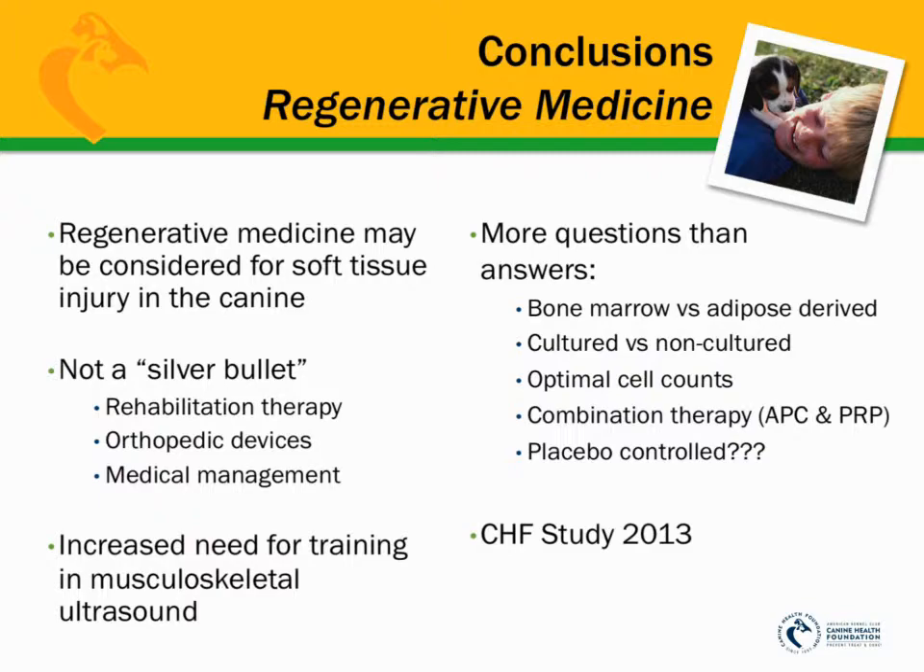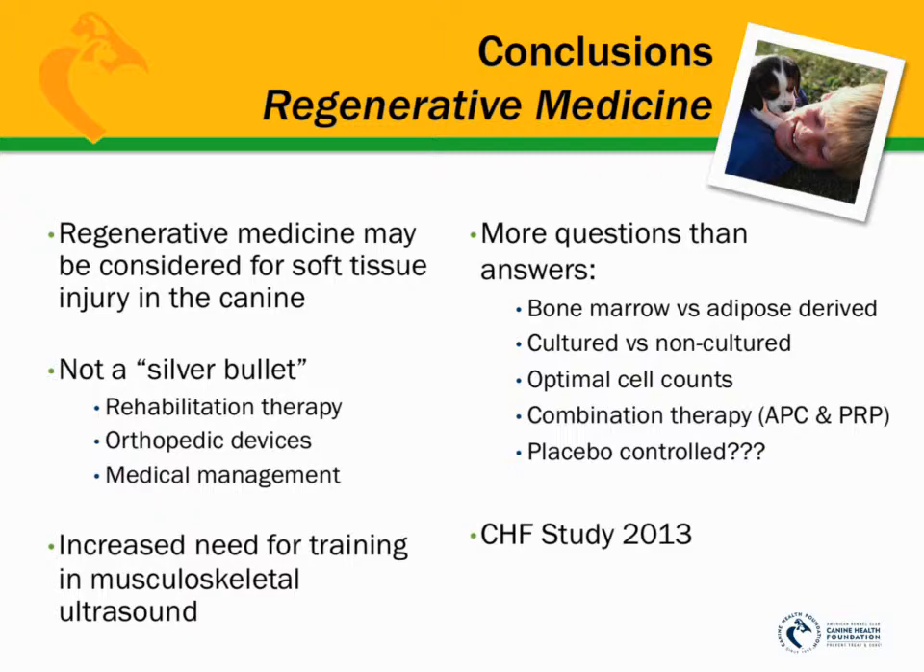These are the questions the AKC Canine Health Foundation is trying to answer within their 2013 study. We are so grateful to Dr. Knap, his team, and his collaborators for their work on behalf of the health of our dogs and for taking the time to present this webinar. To learn more about Dr. Knap's research or to make a secure online donation to support CHF's work, please visit www.akcchf.org. Thank you for listening.